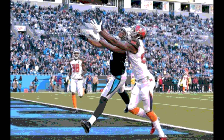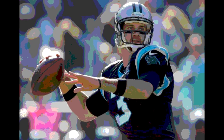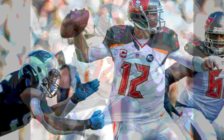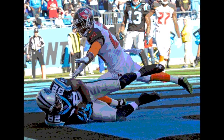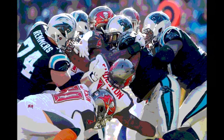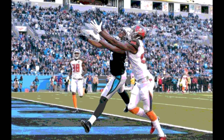With the win, the Panthers remained in the NFC South hunt, now technically in 1st place by a half game over the Falcons, with the Saints yet to play on Monday Night Football against the Bears. The Panthers improved to 5-8-1 on the season and 3-4 at home. The Buccaneers fell to 2-12 on the season and 2-6 on the road, and were mathematically eliminated from playoff contention.